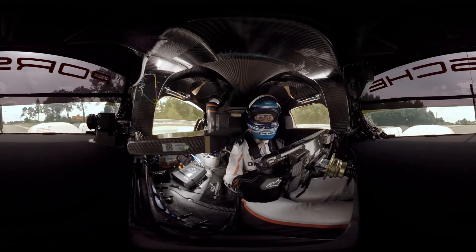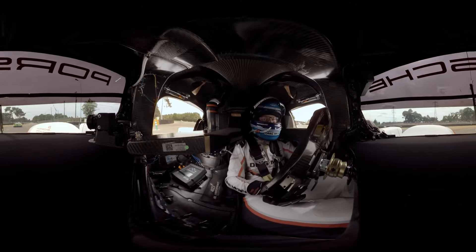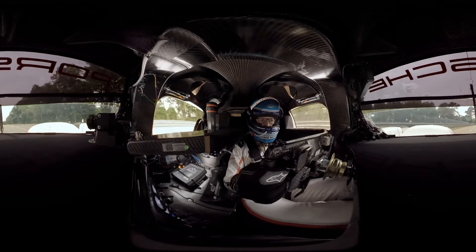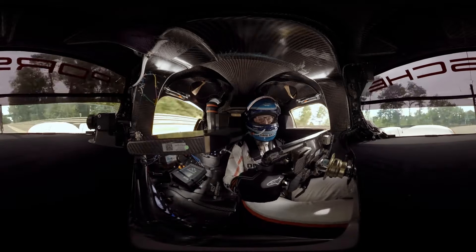Now we are in Mulsanne, one of the slow parts. Right hand corner, second gear. Full acceleration again, pulling the gears with the right hand. You can see the right hand on the steering wheel. And now we are in 7th gear again, way over 300.